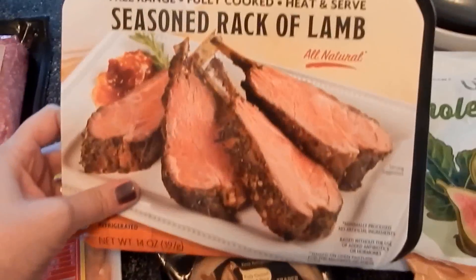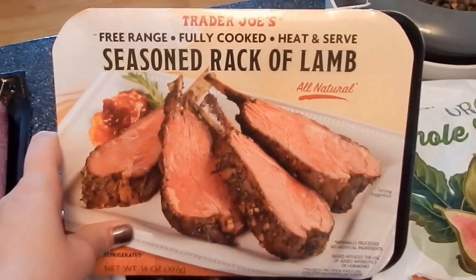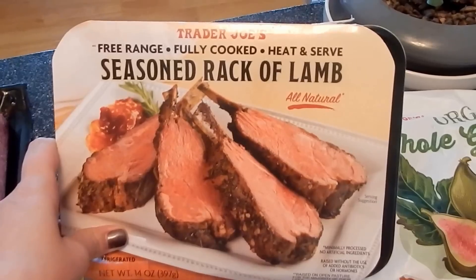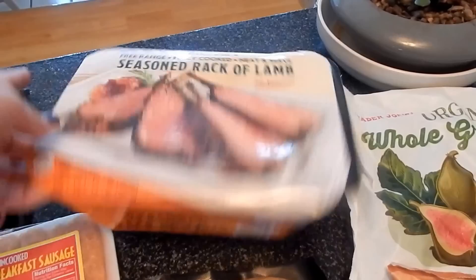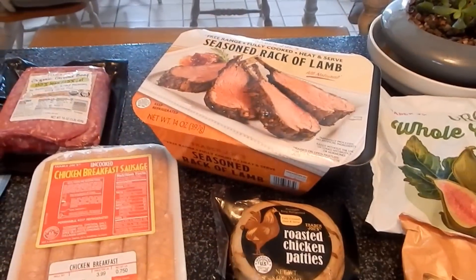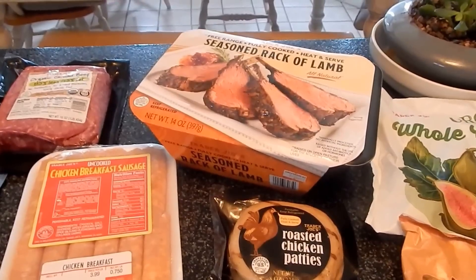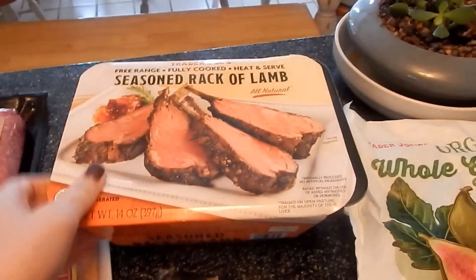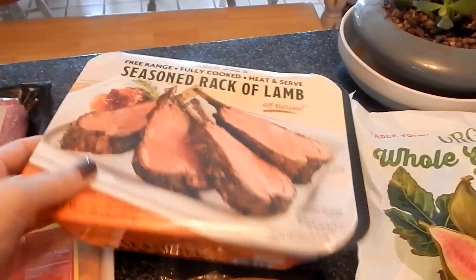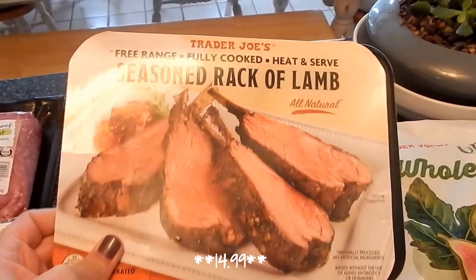My husband saw this and immediately just picked it up and put it right in the basket. He loves rack of lamb, and I can be honest and say I've never tried lamb, so this is just something we're going to try. We picked up this rack of lamb — if I remember correctly, I think this was $13.99. So that'll just be something special that we'll have. We'll probably actually have this with the potatoes.